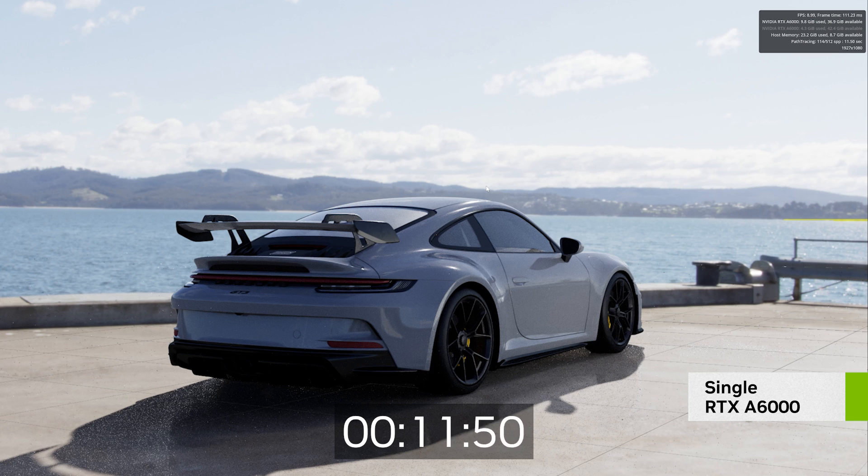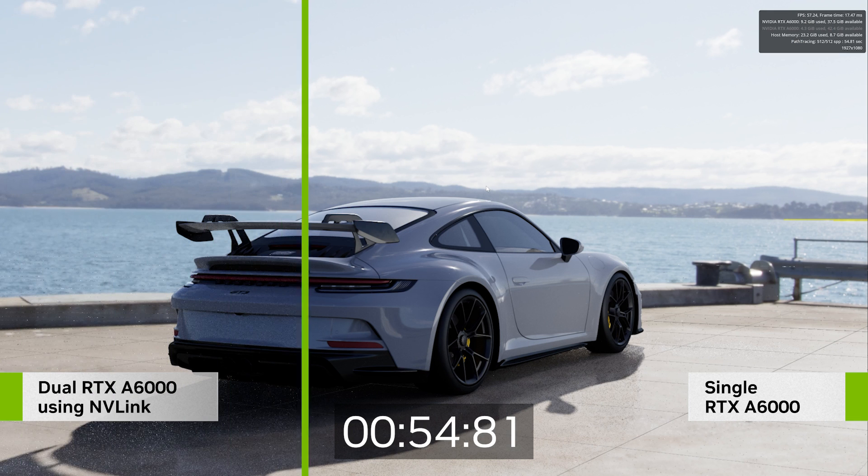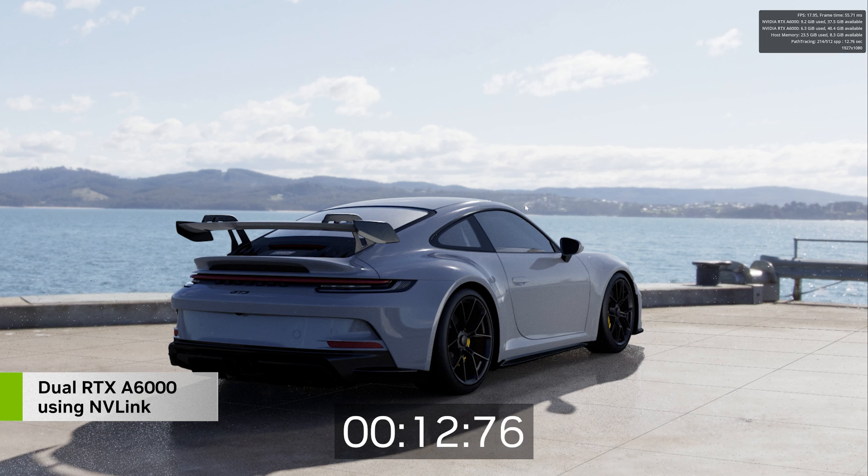Now here's the advantage of using dual GPU. It takes almost one minute to render path-traced at 500 samples on a single A6000. Now let's take a look at this using NVLink with dual A6000. We are seeing a 50% speed increase using two GPUs, which will save us a considerable amount of time for animation.